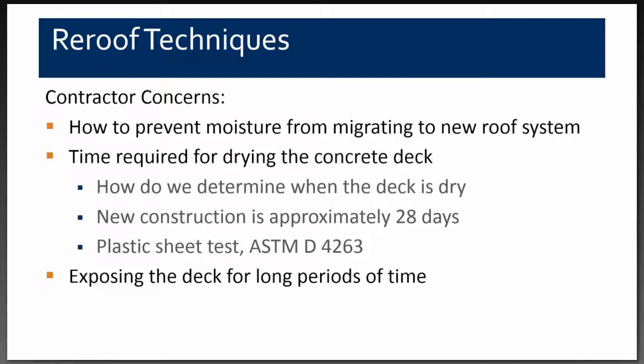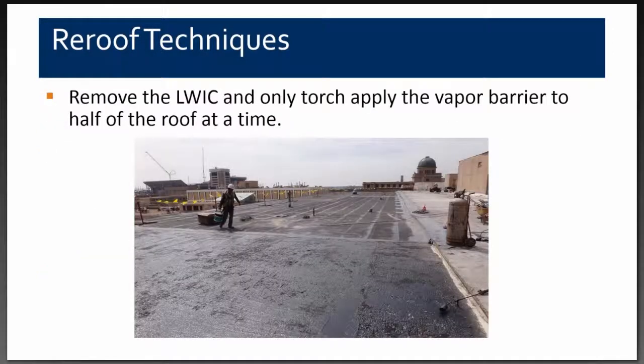The contractor had concerns about exposing the deck for long periods, which we knew was a risk. Once we started removing the lightweight concrete, we noticed about a sixteenth-of-an-inch slope in the structural concrete deck. You can see in the photo where they cut the existing roof system to the ridge — one side drains to the central drains, the other drains to the penthouse roof side. The section closest to camera shows only primer installed, while the far section already has the vapor barrier membrane installed — which also functions as waterproofing — and was left exposed for several days to eliminate moisture from reaching the structural concrete deck.